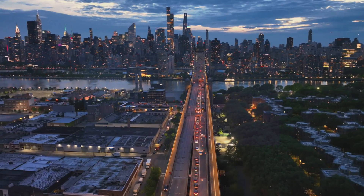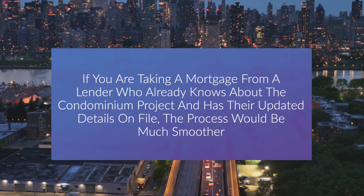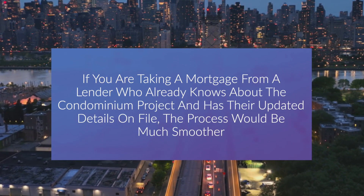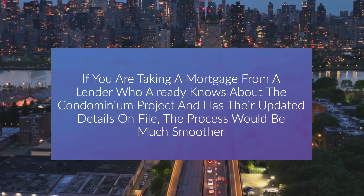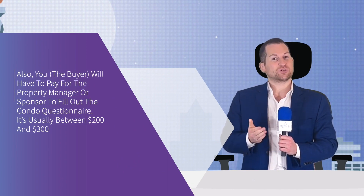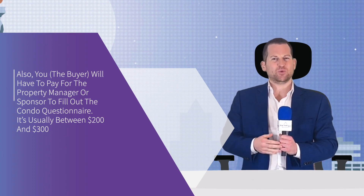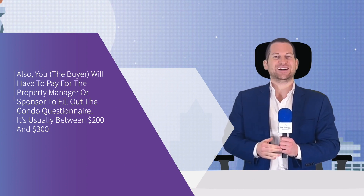It's usually a lender that has already lent money to other home buyers in the same building. If you are taking a mortgage from a lender who already knows about the condominium project and has their updated details on file, the process would be much smoother. Also, you the buyer will have to pay for the property manager or sponsor to fill out the condo questionnaire — it's usually somewhere between $200 and $300.